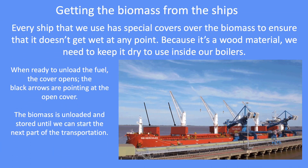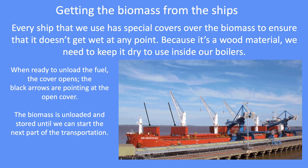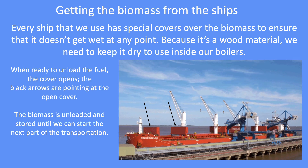Once the ship is secured into place, the next job is to unload all the biomass pellets. The ships we use have a special cover over the biomass to ensure that it doesn't get wet at any point, because it's a wood material and we need it dry to use inside the boilers. When ready to unload, the cover opens where the black arrows are pointing, and the biomass is unloaded and stored until we start the next part of transportation.